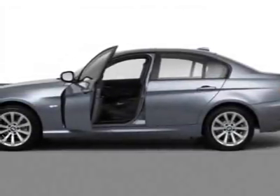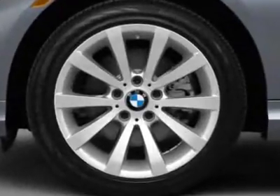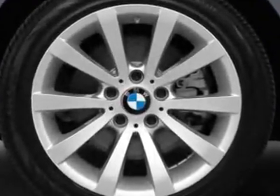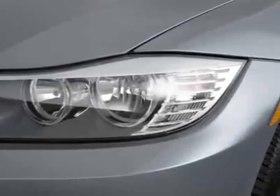Check out this 2011 BMW 3 Series. This 3 Series has just under 500 miles. This vehicle gets 18 miles per gallon in the city and 28 on the highway.